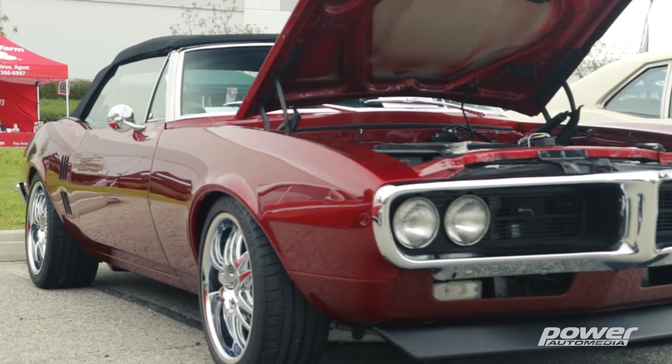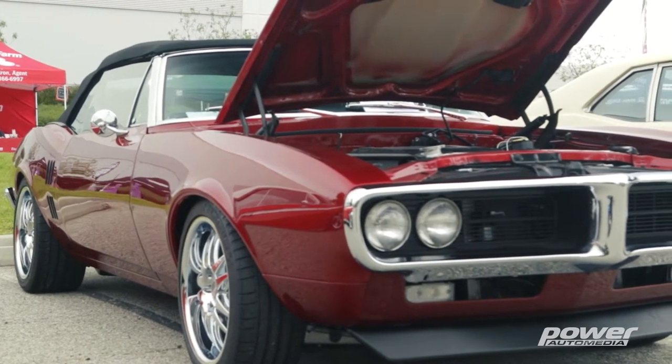One of my favorite parts of the Edelbrock Car Show each and every year is to wander through the employee parking lot. These guys we already know build, produce, and make some of the best parts in the USA, but we also got some great cars — like my friend here Rob Simon.